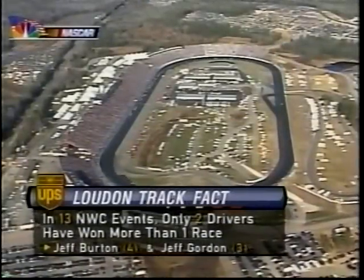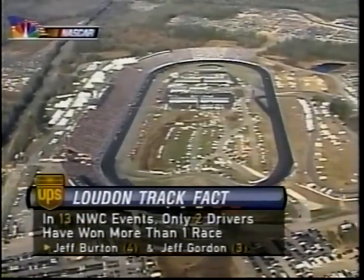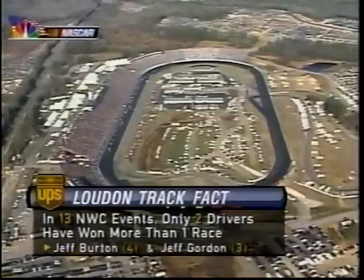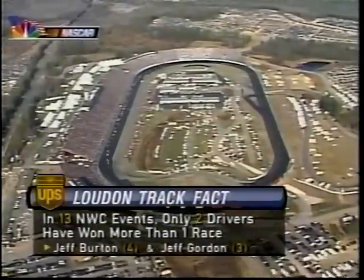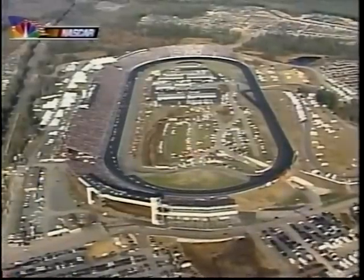Still under caution in New Hampshire, our UPS track fact: 13 NASCAR Winston Cup Series races on this mile oval, and the Jeff and Jeff Show have won over half. Only two drivers have won more than one time — Jeff Gordon and Jeff Burton.